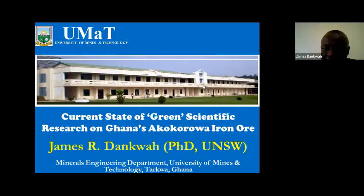Good afternoon to you all. Thank you for bringing me to this webinar this afternoon. We're going to have a discussion on the current state of green scientific research on Ghana's Akokwa iron ore. I've put 'green' in quotes for a very important reason.